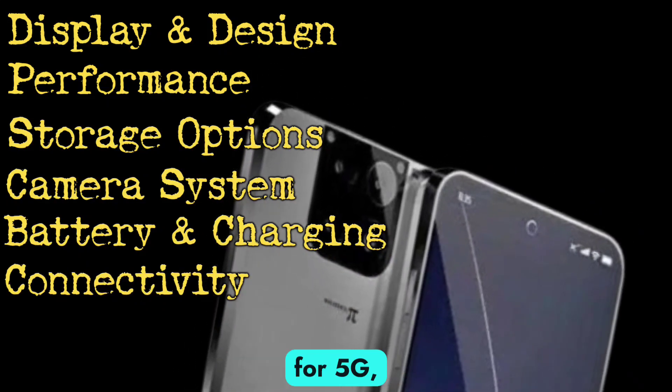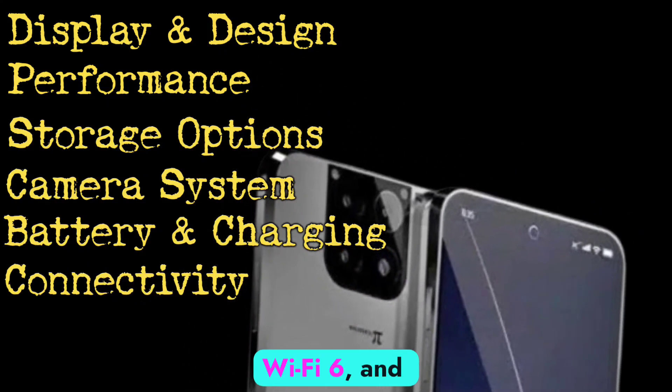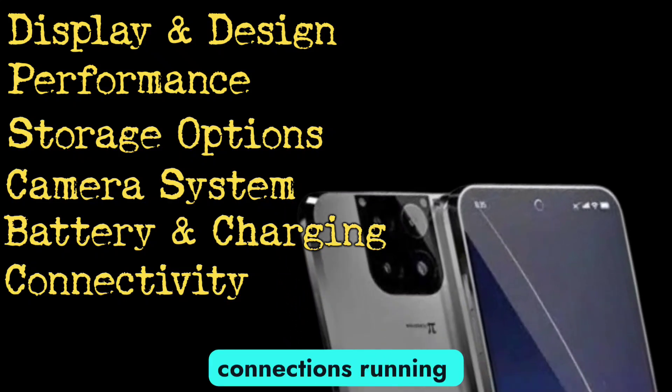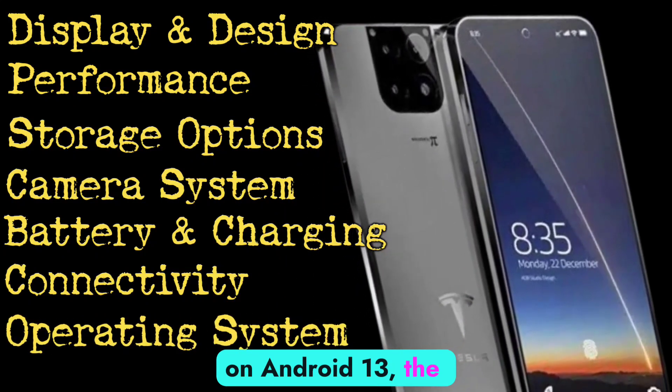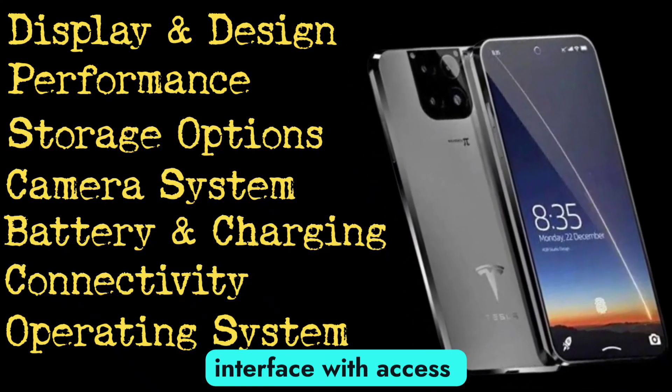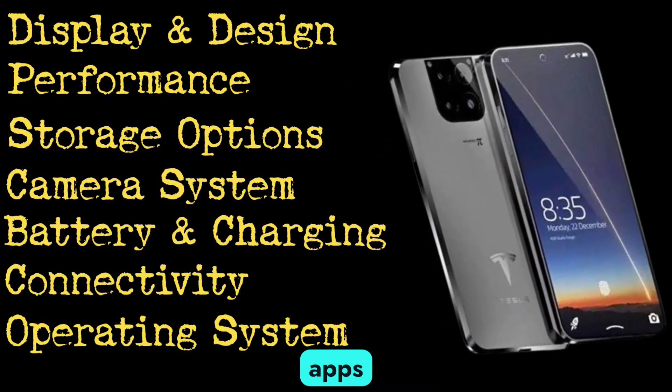Connectivity is top-notch with support for 5G, Wi-Fi 6, and Bluetooth 5.2, ensuring fast and reliable connections. Running on Android 13, the Tesla Pi Phone offers a clean and intuitive user interface with access to a wide range of apps and services.